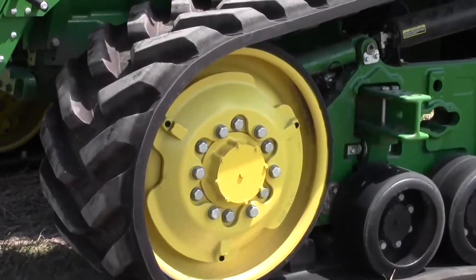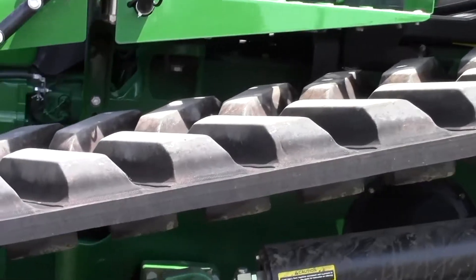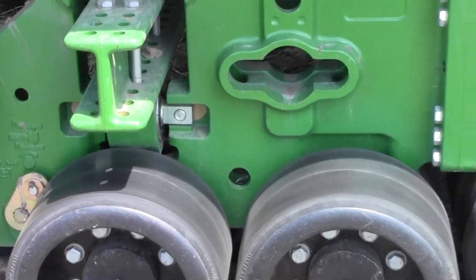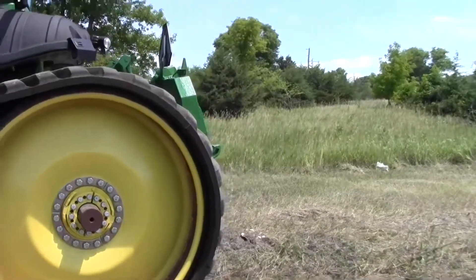This is a 2011 model with 400 hours. It has 30-inch 5,500 tracks that are still in great condition as you can tell. It has 22 front weights, 4 idler weights, and side frame weights.